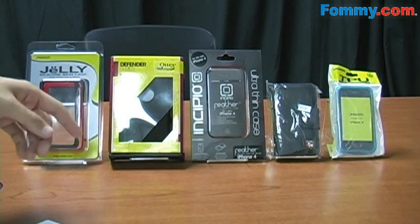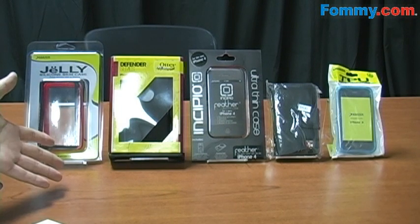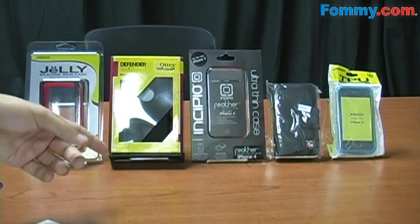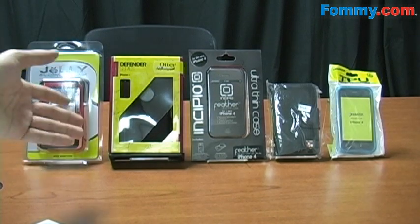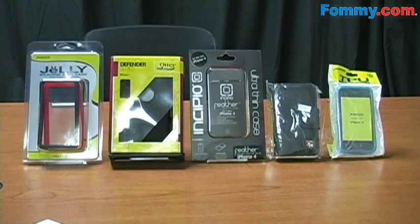If you're stuck on which case to get for your iPhone 4, you're probably not the only one, since there are literally hundreds of different cases out there and trying to pinpoint the perfect one can be time consuming. It's difficult to rank cases numerically since each one is designed for a specific purpose, so I've gathered up the top 5 iPhone 4 cases across all categories.